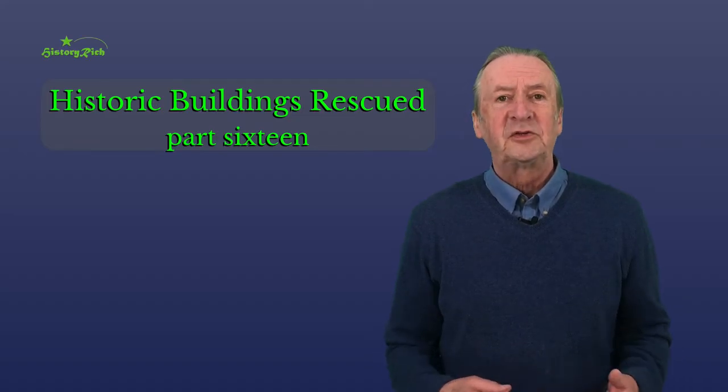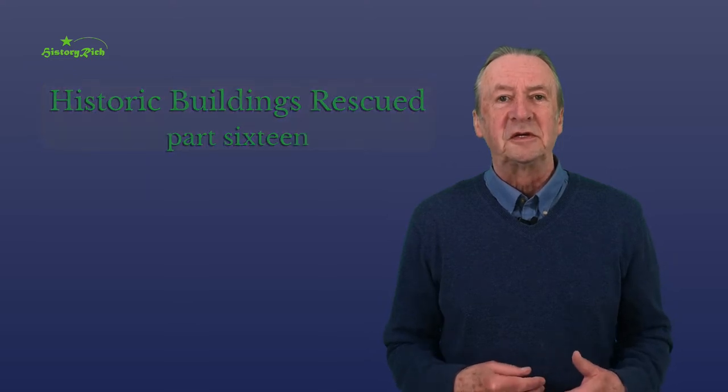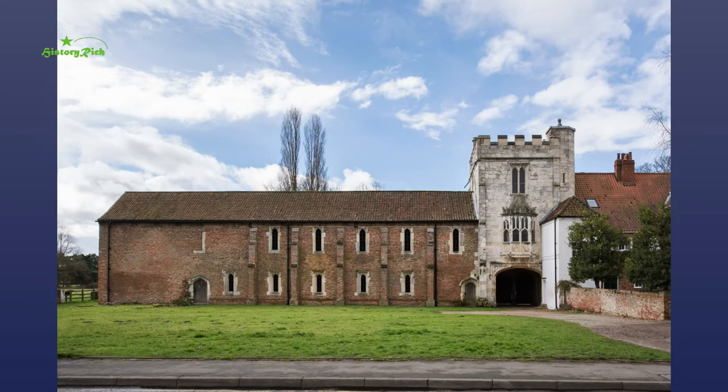Not far from Selby, just over 12 miles from York and the Minster, Caywood Castle sits within Caywood Village beside the River Ouse in North Yorkshire.